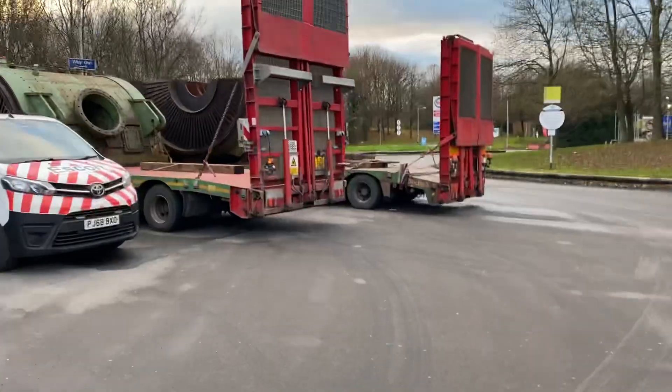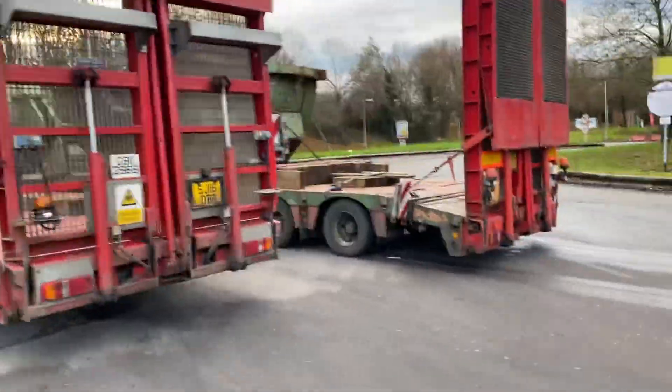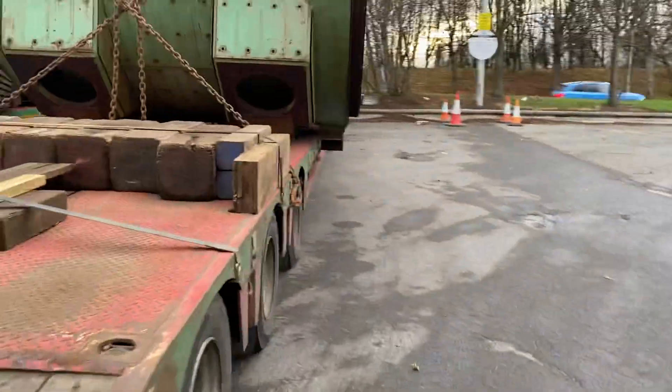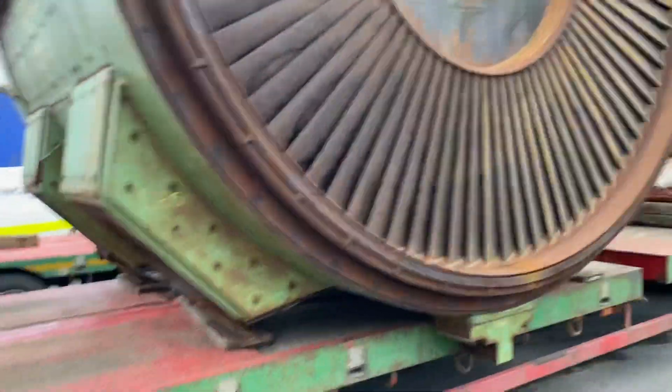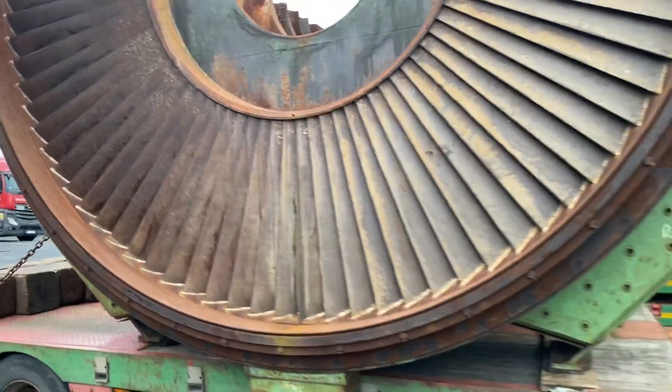Well my beauts, what the hell are these massive massive things? I just dropped in for a bit of diesel and I'm in the services. I saw these here and I thought we'd have a look at them. What are they? What the hell are they then?